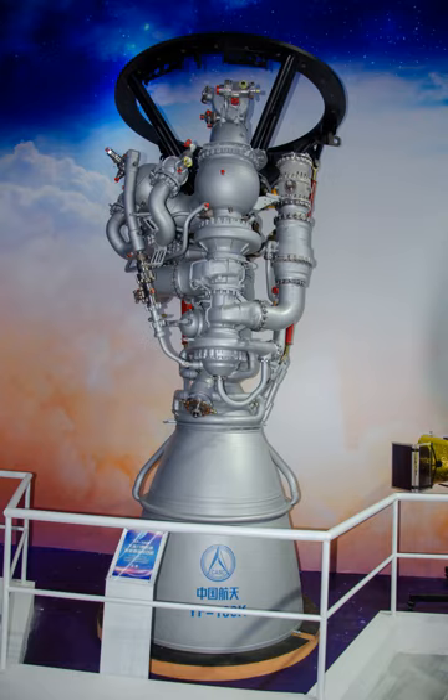The YF-100 is a Chinese liquid rocket engine burning LOX and kerosene in an oxidizer-rich staged combustion cycle. Development of the engine began in the 2000s, along with its sibling, the smaller YF-115, which would power the LM-6 and LM-7 upper stages. Testing was directed by the China National Space Administration commencing in 2005. Development works are mainly carried out by the Xi'an Aerospace Propulsion Institute.